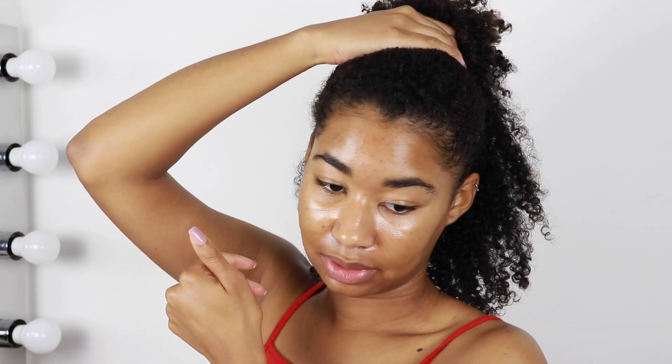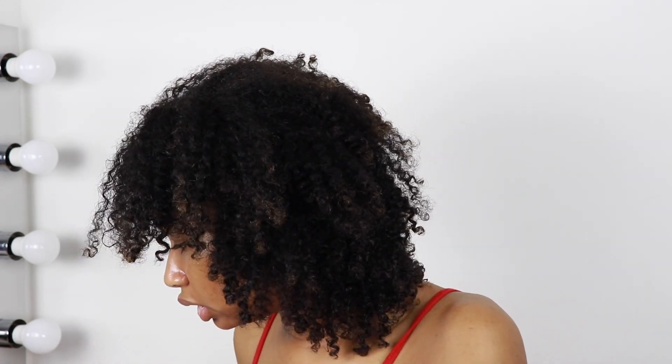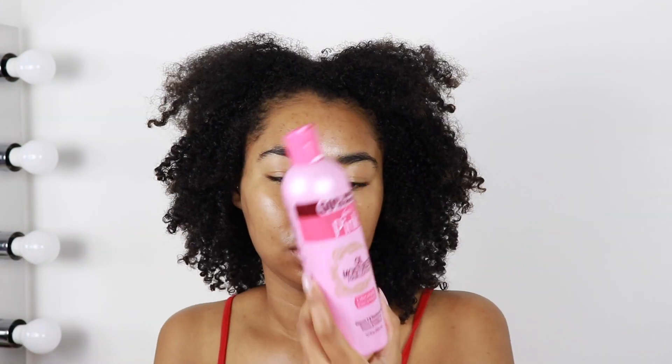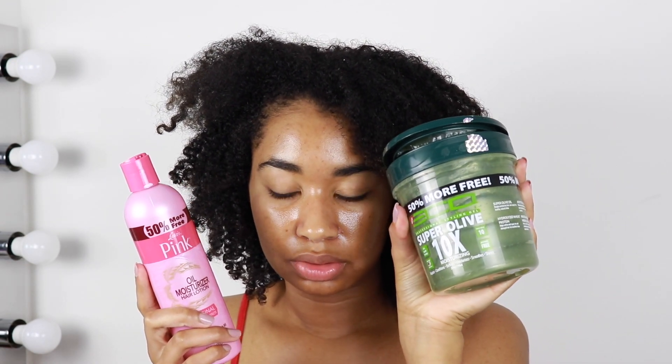I literally have an hour to get ready, so I don't know why I'm messing around. I still have no idea what I'm gonna wear. I'm just gonna stick to what I said I was gonna do. If you watch my beauty supply store haul, you know that I got the pink lotion and I got eco styler gel, so I'm just gonna use these two to do my hair.